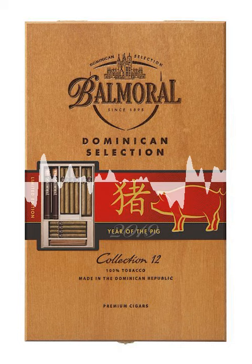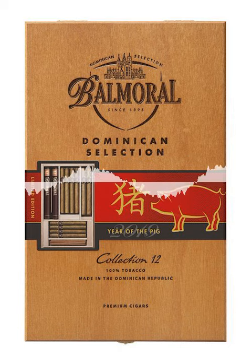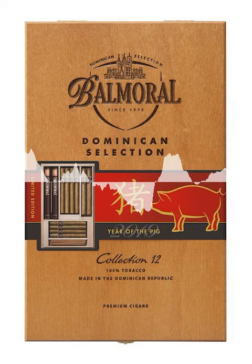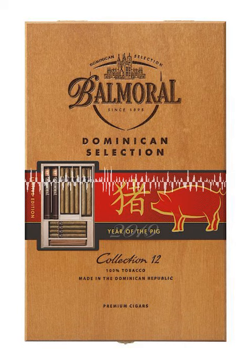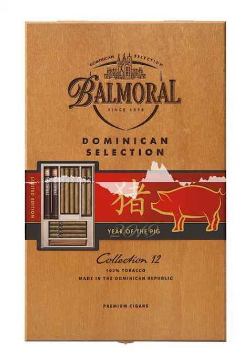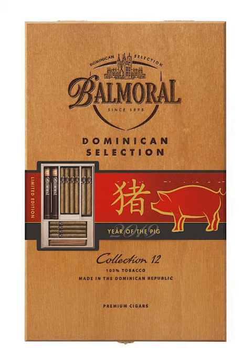Balmoral cigars are made in Royal Agio Cigars Factory in San Pedro de Macorís, a small city in the Dominican Republic. The cigars are made with a premium blend of tobaccos from South America and the Caribbean, in a natural shade-grown wrapper from Ecuador. Growing the wrappers in natural shade ensures a mild and rich flavor and guarantees the beautiful golden color of the wrapper. Balmoral's master blender personally selects these tobaccos, which provide the perfect body and balance to the cigars.